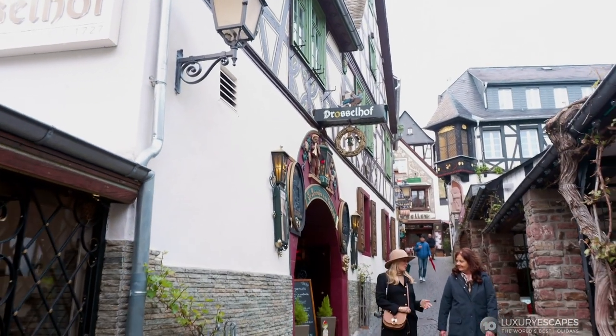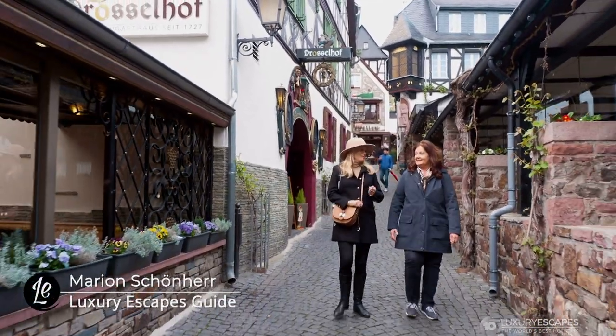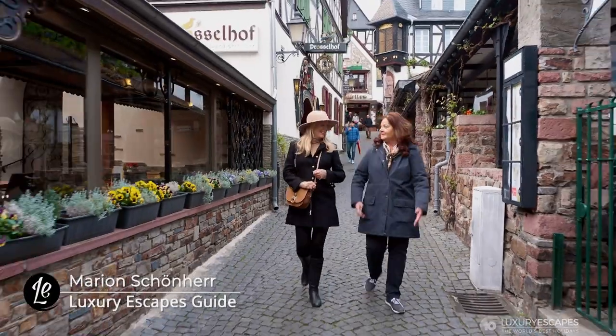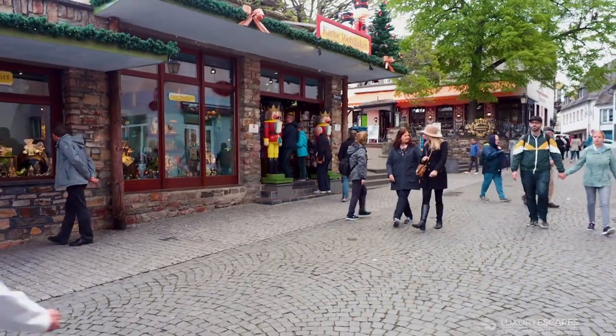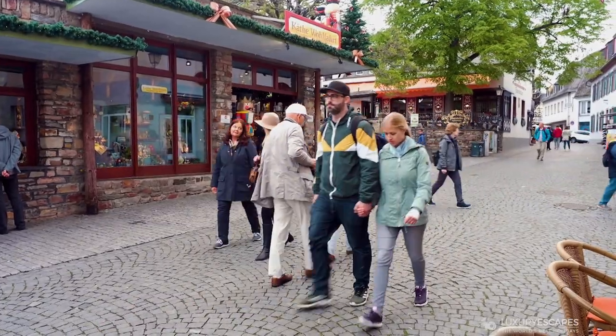These streets are so picturesque and quaint and beautiful, I just love them. This is something very, very typical for Germany — this is why we have so many people coming especially to this street. This is our Christmas shop, where you get all kinds of typical German souvenirs, like cuckoo clocks and signs and Christmas ornaments.